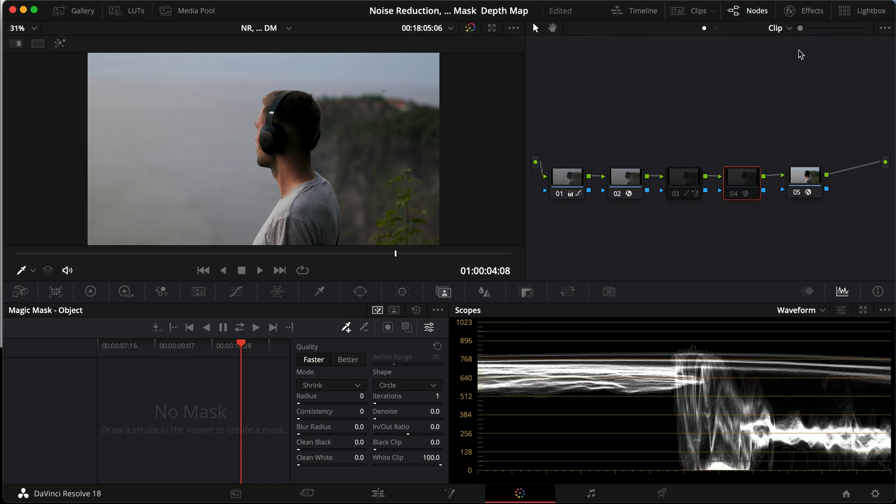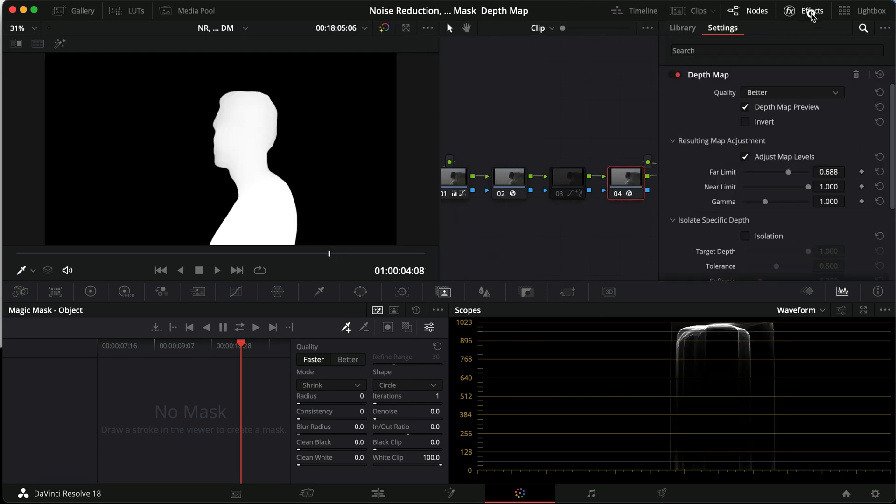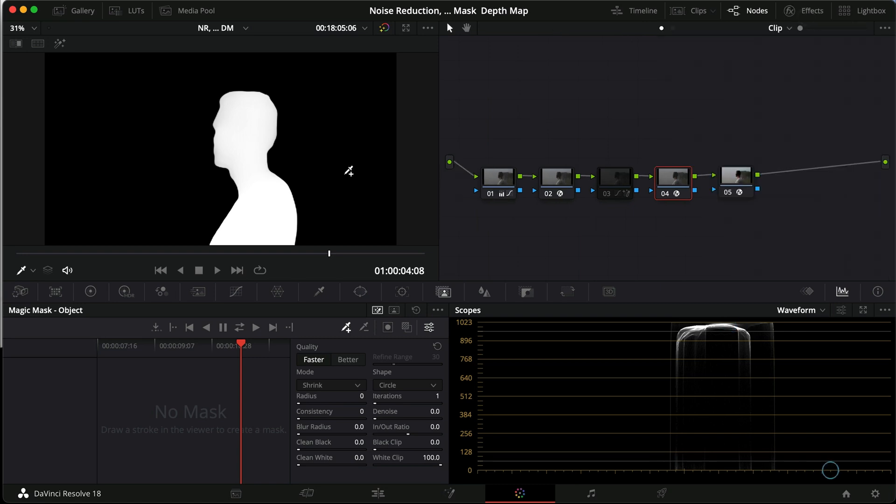The last tool is kind of similar — it's called the Depth Map. If I turn it on — I've only tweaked it a little to set where the far limit is — it uses AI or something like that to interpret the image and determine what is far away and what is near. By putting in the parameters, you help the software figure out what it is you want to select.